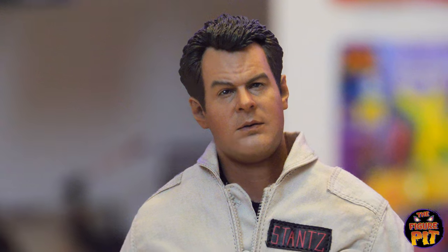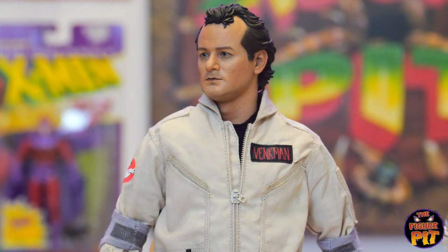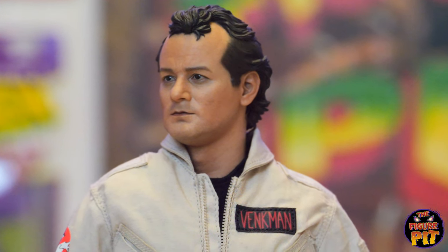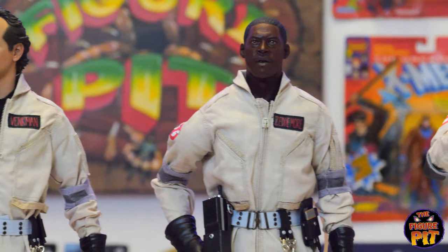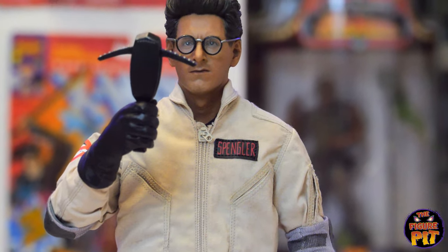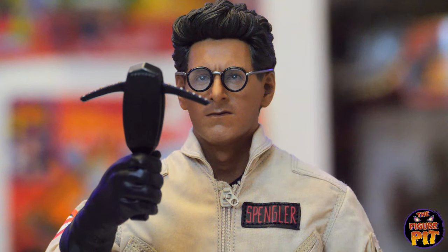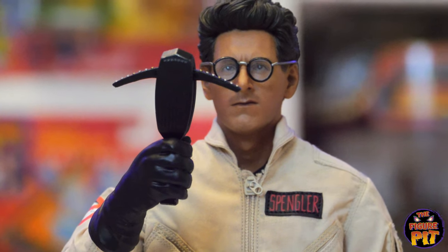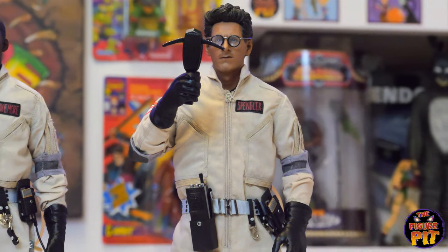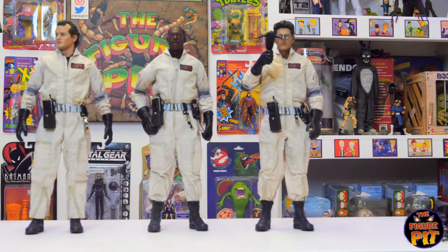Check out his hair. And Peter Venkman. And Winston. And Egon. That is amazing. R.I.P. Egon Spengler. Man, these are cool as were.